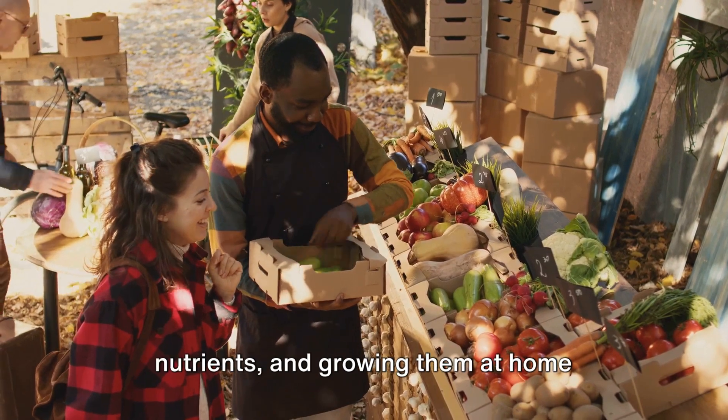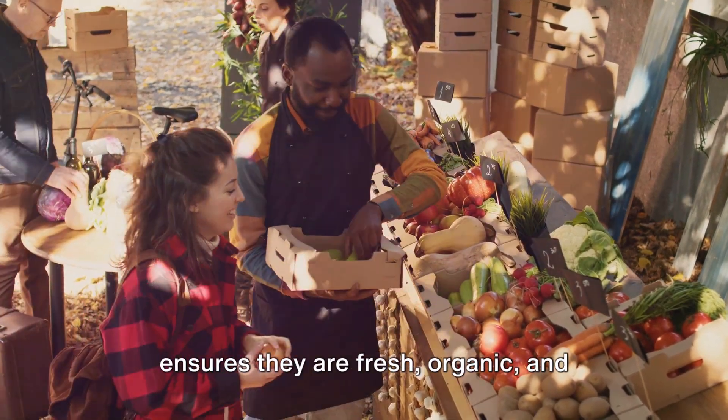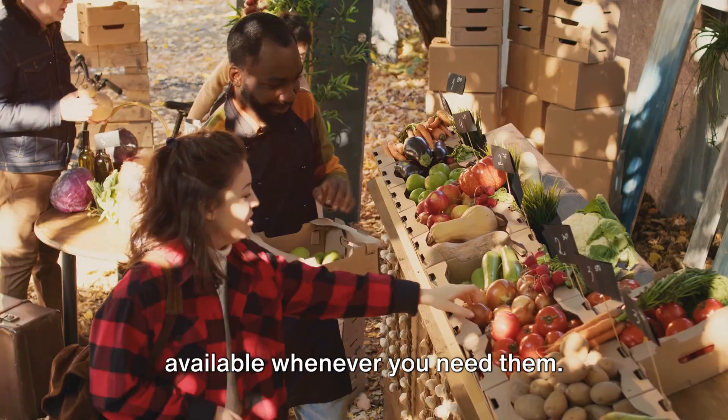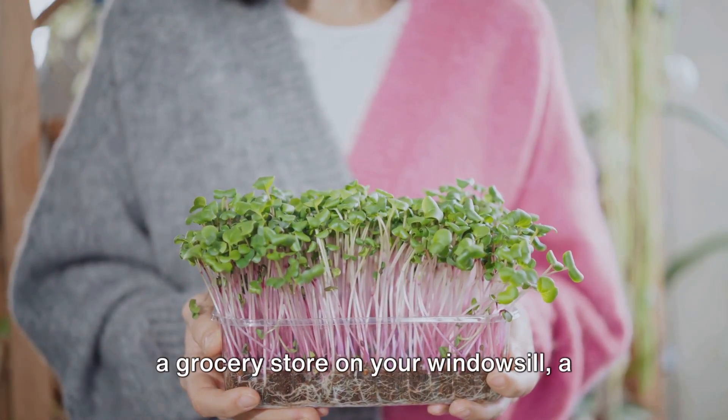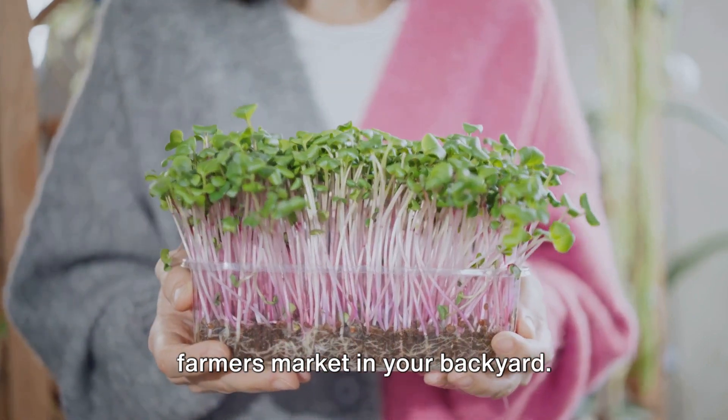Superfoods are power-packed with nutrients, and growing them at home ensures they are fresh, organic, and available whenever you need them. It's like having a pharmacy in your pot, a grocery store on your windowsill, a farmer's market in your backyard.